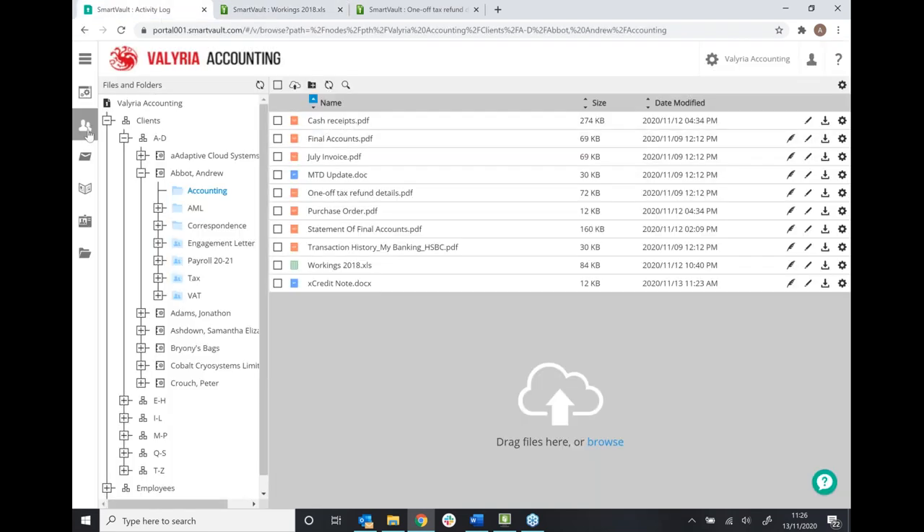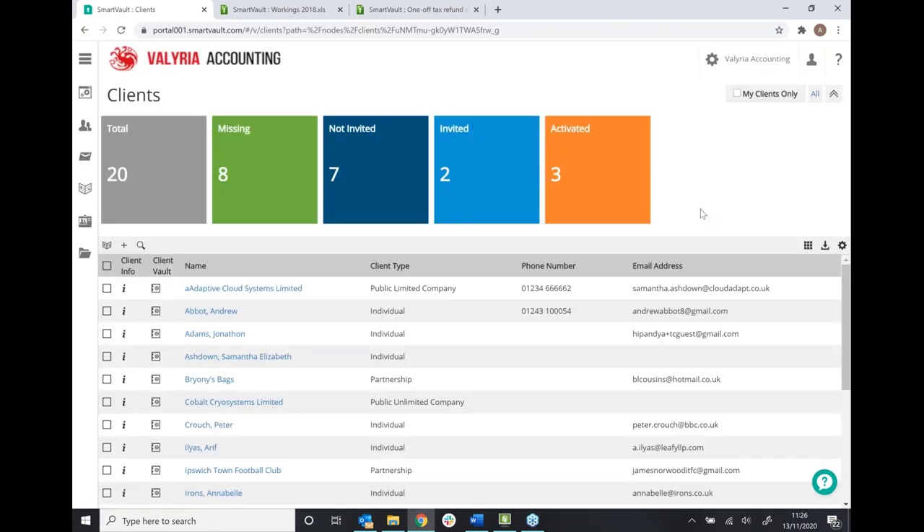Going into the client section — this is where we would onboard your clients. As TaxCalc clients, it's a really simple process, because we can basically just copy all of your clients from TaxCalc and put them into SmartVault. If you take on any new clients, we can add that client in TaxCalc and straightaway send it to SmartVault, so you don't have to deal with uploading in two separate locations.